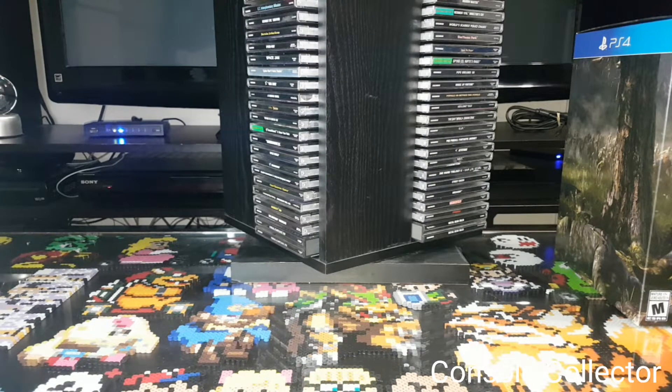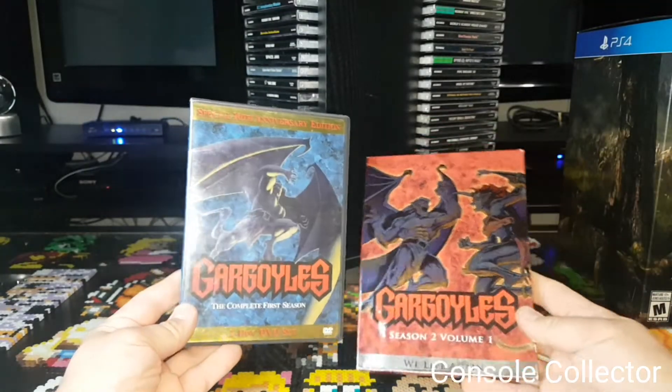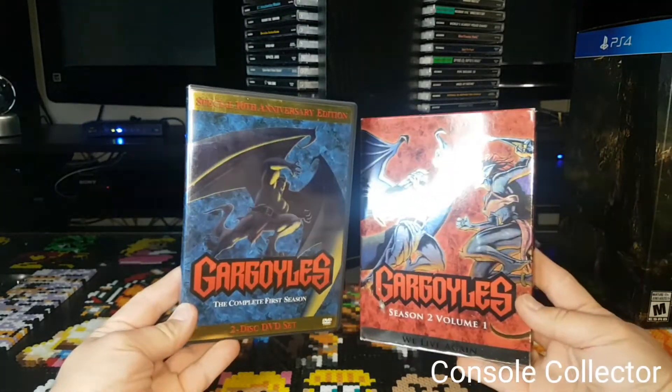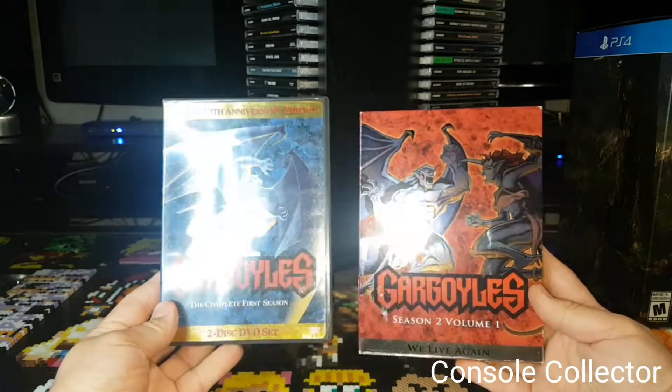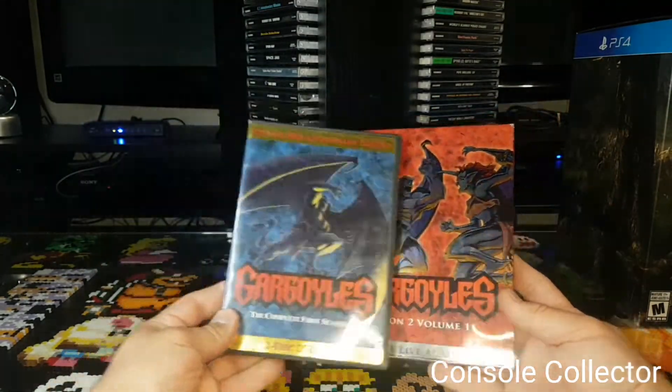These are pretty cool and I'm excited about these. This is Gargoyles Complete First Season and Season 2 Volume 1. Gargoyles was another show I watched as a kid, so I was very happy to scoop these up from a thrift store.